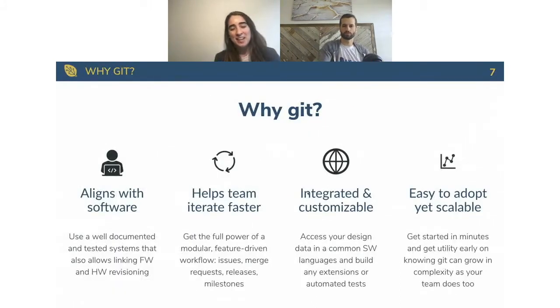There are probably a ton of benefits, but we narrow it down to four that jump out to us. First, it aligns with software — it's a well-tested, documented system that allows you to develop side by side with software and firmware teams. It helps teams iterate faster, bringing the full power of modular feature-driven design workflows: issues, pull requests, releases, milestones. It's integrated and customizable — you can access your design data in common software languages and build extensions and automations. And it's easy to adopt yet scalable — you can get started in minutes, get utility from day one as a single user, and it grows with you as your company and team grow.